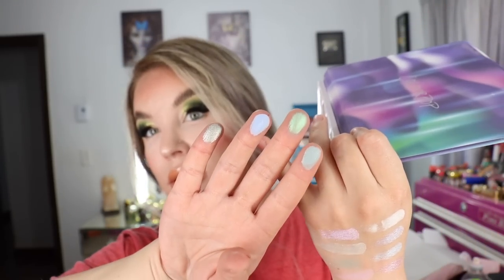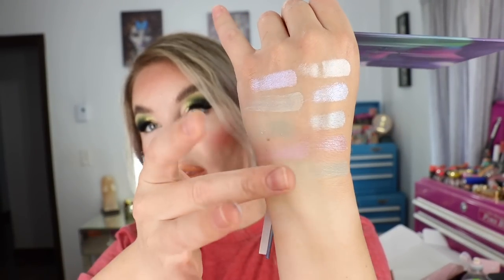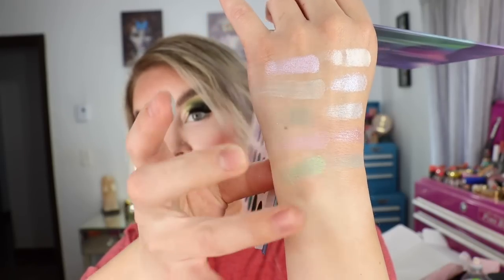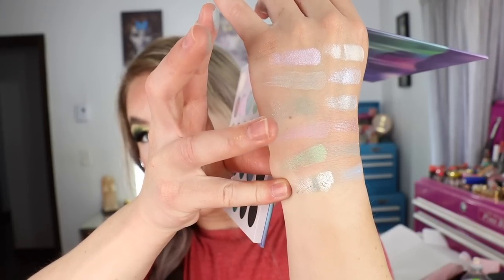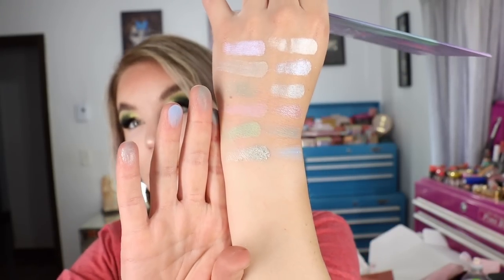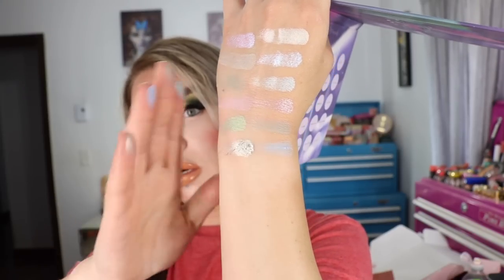These are also magnetized as well — I adore that ColourPop does that to all their palettes. Double swatching — I hope it's working for you guys, I just want to fit them all on my one arm.